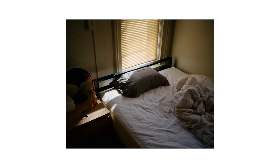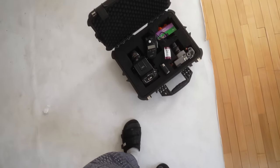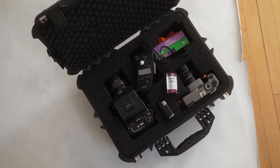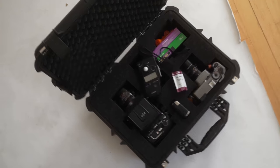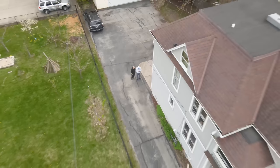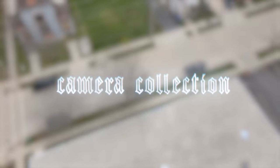Like many photographers, especially film photographers, I lust for the next camera that could be the perfect fit for me. Because of this I've used a good amount of cameras but think I found a combination that fits me almost perfectly. So today I'll be taking you through that. However, I figured I would include all the cameras in our house as my roommates have quite the collection as well.